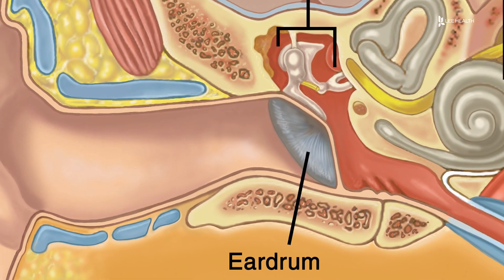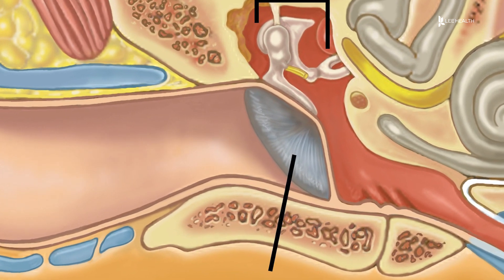Middle ear problems are often caused by fluid backup behind the eardrum — the eardrum not moving properly because of the fluid — or eustachian tube problems, which is the tube that runs from the ear to the throat, and it doesn't equalize the pressure properly.